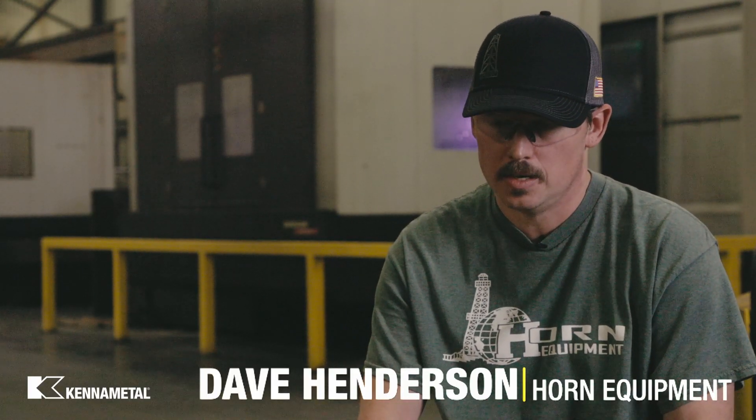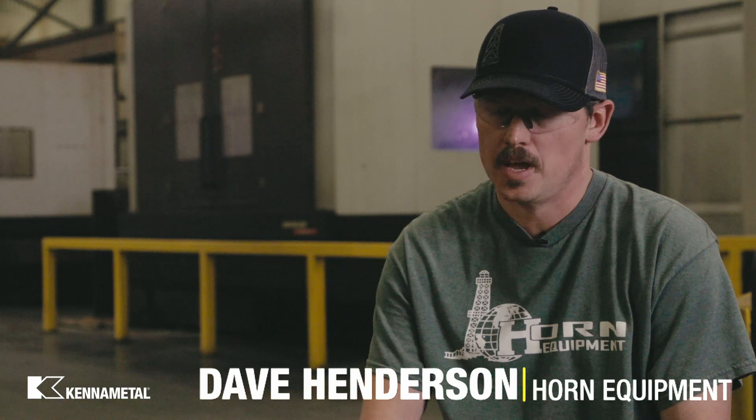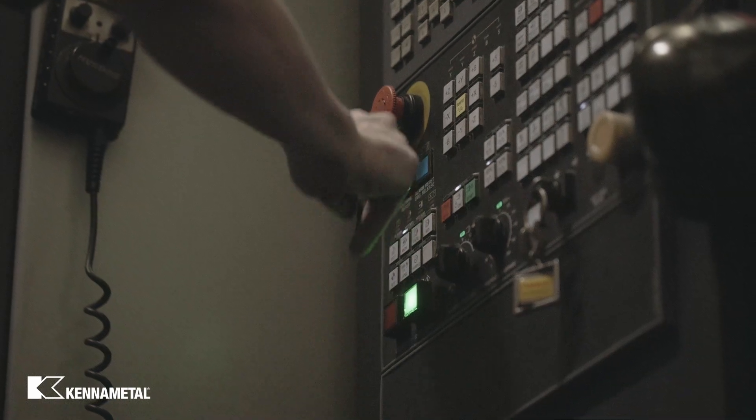I can call them anytime with any questions or concerns. They help us with programming, suggestions, and they're just always there for us.